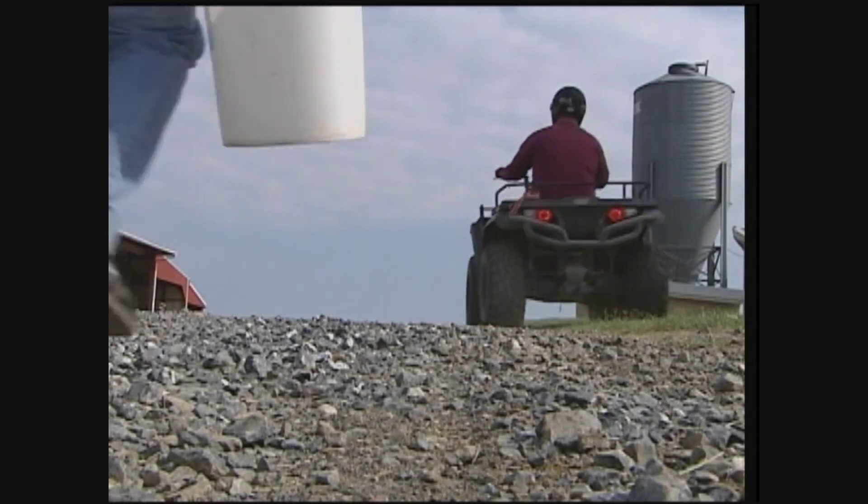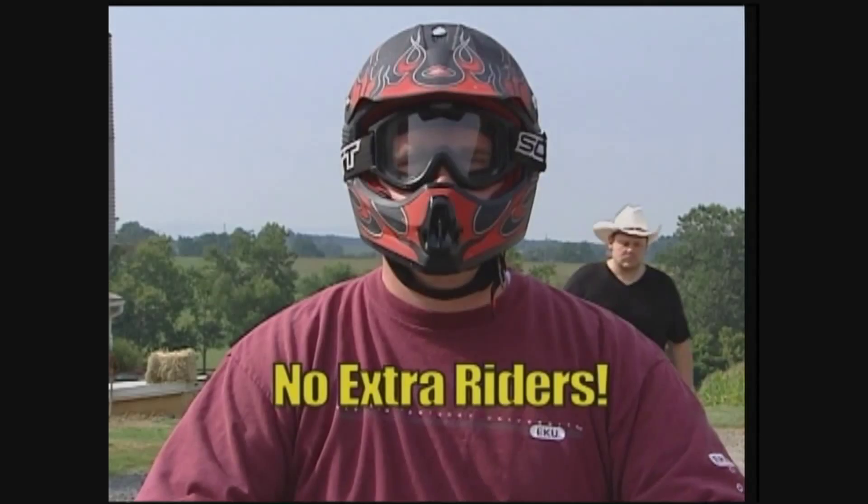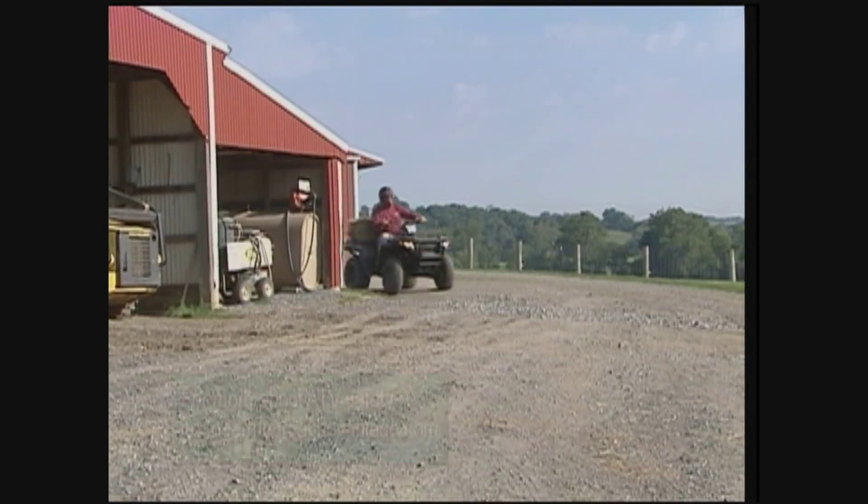Earlier, we showed you some special cuts of beef. Kendra Bailey Morris has an easy recipe for one of those more unusual cuts, coming up next in the Heart of the Home.